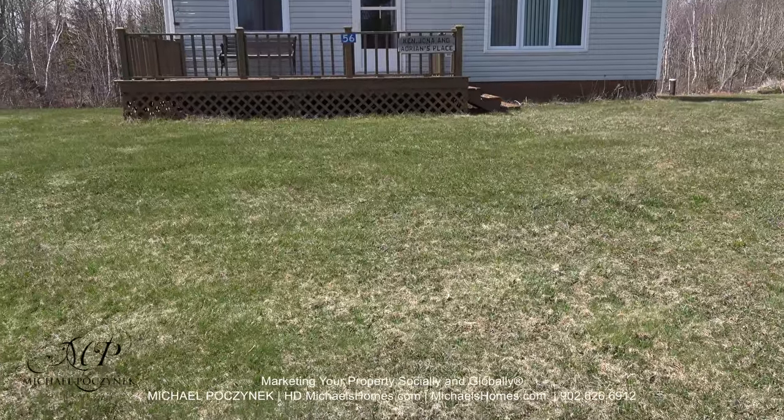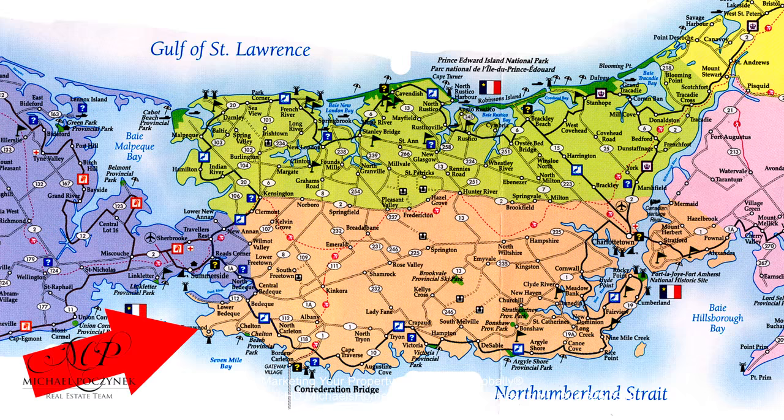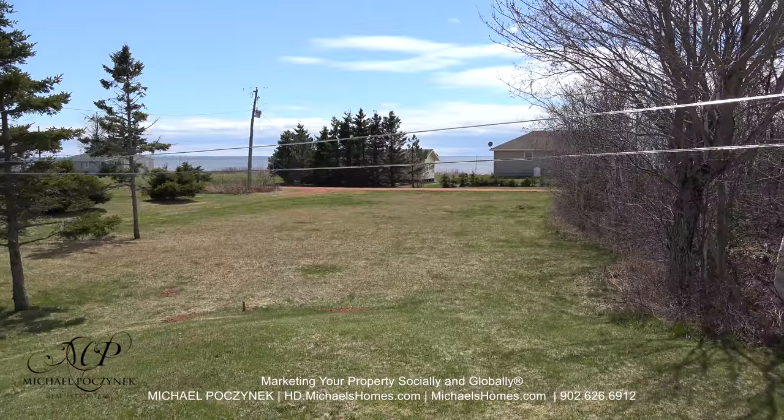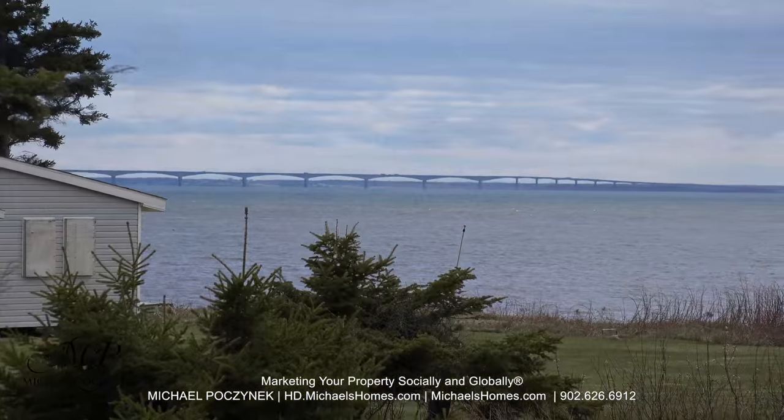Today we're looking at a brand new listing. It's located at 56 Allens Lane here in Fernwood, PEI. From your large deck, you have an awesome water view, including a view of the Confederation Bridge.